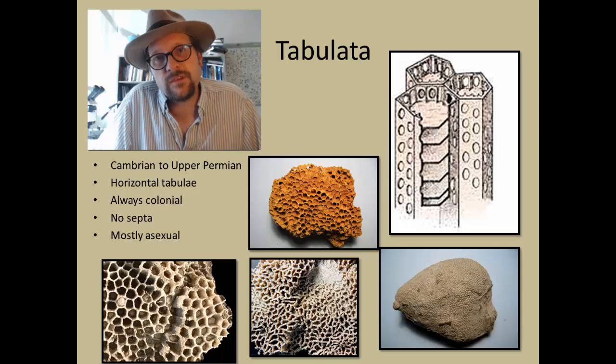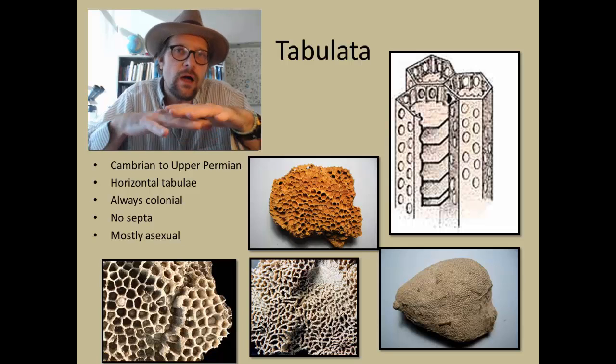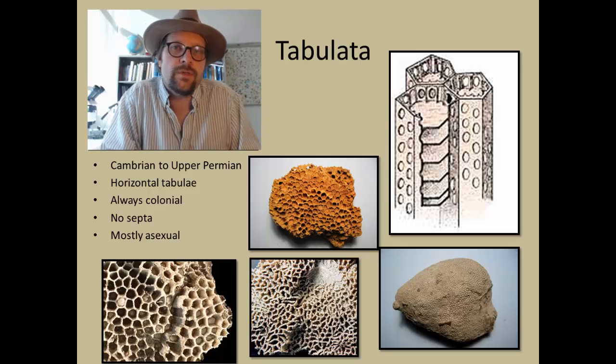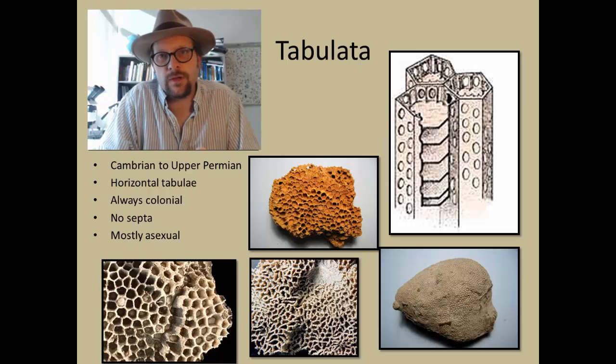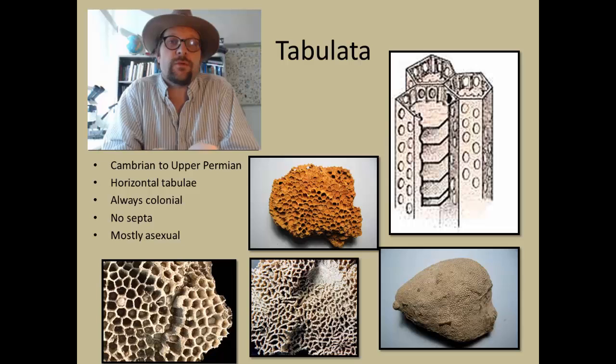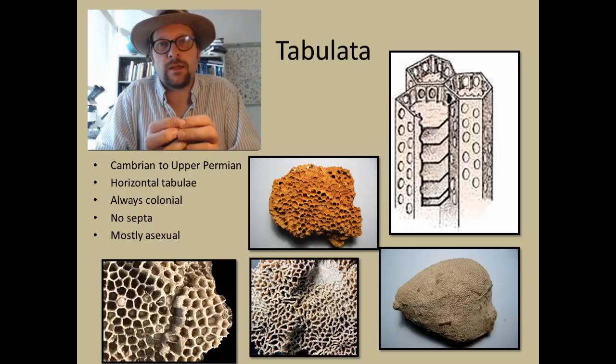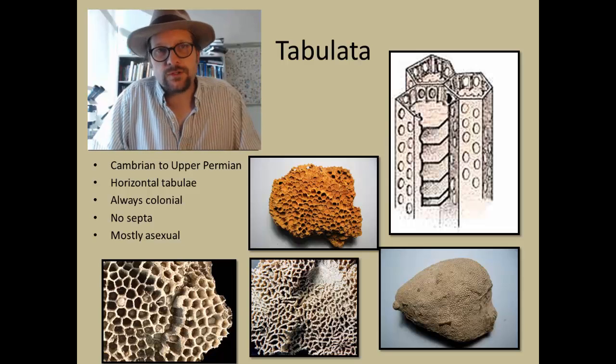Unlike the Rugosa, the Tabulata are colonial and lack septa. They grow through asexual budding, forming broad colonies of polyps within a skeletal structure called a corallum. They can bud on the periphery or emerge between these corallites, spreading across the ocean floor.